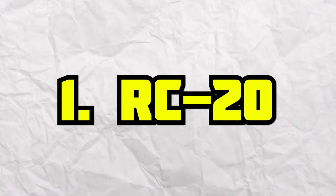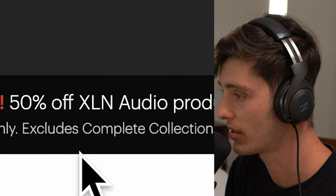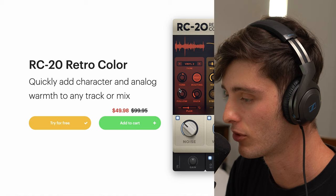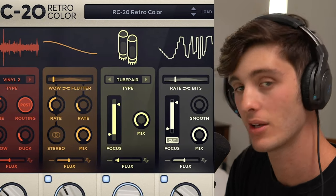First on the list is RC20. This is part of XLN Audio's Black Friday sale they have going on — 50% off all XLN products. 50 bucks for this plugin is an absolute steal. The plugin's great, it's dope. It's going to take your shit to the next level. If you don't have it, you've got to get it.